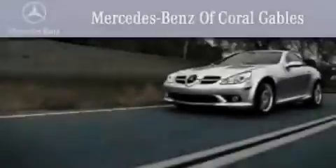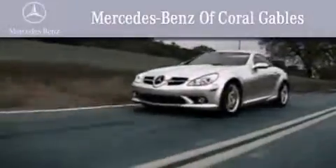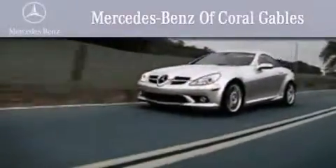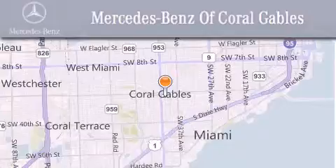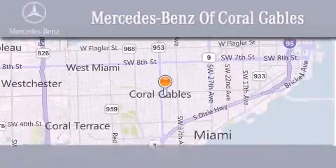We are South Florida's oldest and most prestigious Mercedes-Benz dealer. Winner of nine consecutive best of the best awards, with over 50 years of service to our clientele, helping them discover the Mercedes-Benz experience one customer at a time.